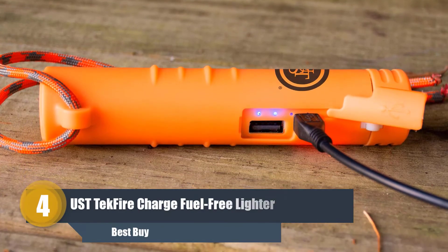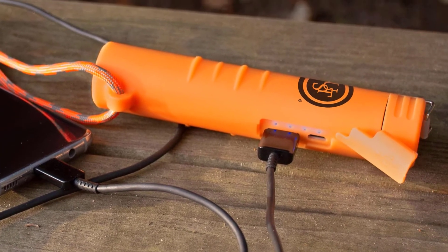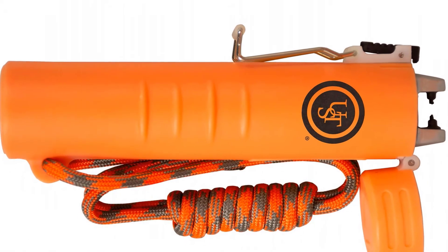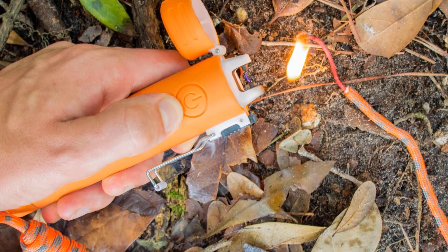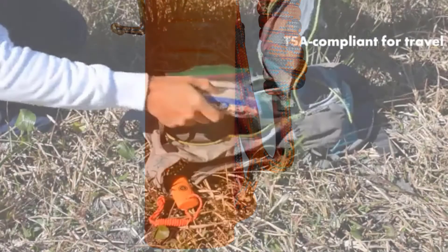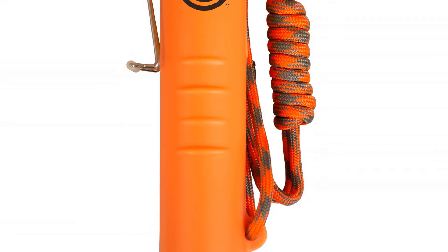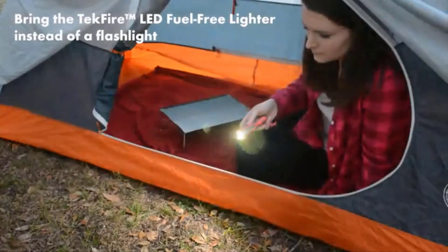Number four: UST Charge Fuel-Free Windproof Flameless Butane-Free Revolutionary Plasma lighter. This is another cool addition to our list. The construction quality is amazing, made of premium quality materials with a pretty unique look. It features plasma wave technology that creates a plasma wave hotter than fire. It is wind and splash proof and TSA approved. Advantages: high-quality construction, plasma torch technology, windproof and splash proof, no harmful butane, easy to use.